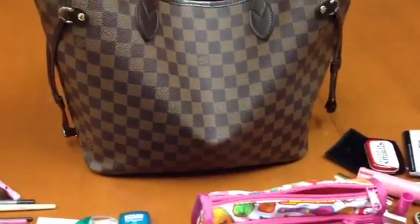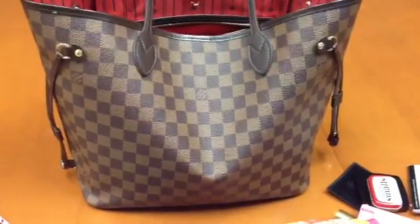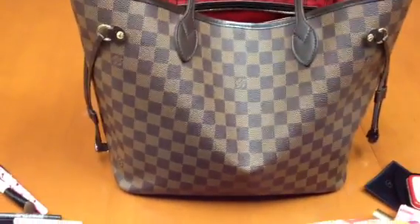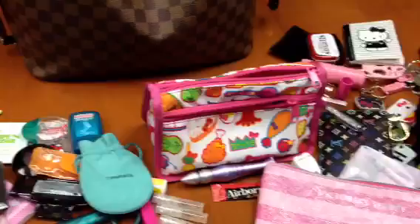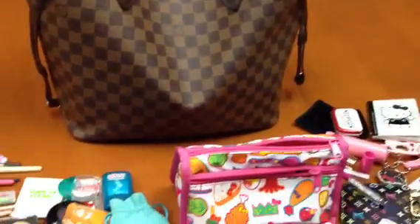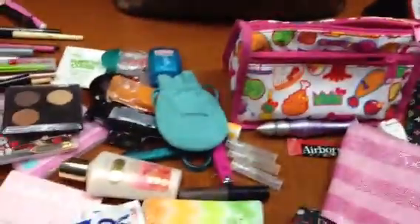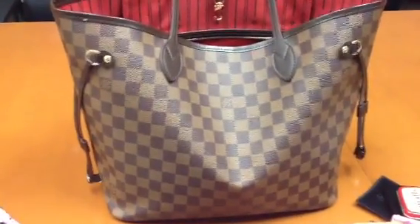That is all for now. December is coming up and I usually get a new bag, but this year I can't think of one I really want, so I might skip it. I still want that Chanel bag, but it's a little far-fetched — unless I win the lotto! Thank you everyone for watching, have a wonderful month of August, and I'll talk to you all later. Bye!